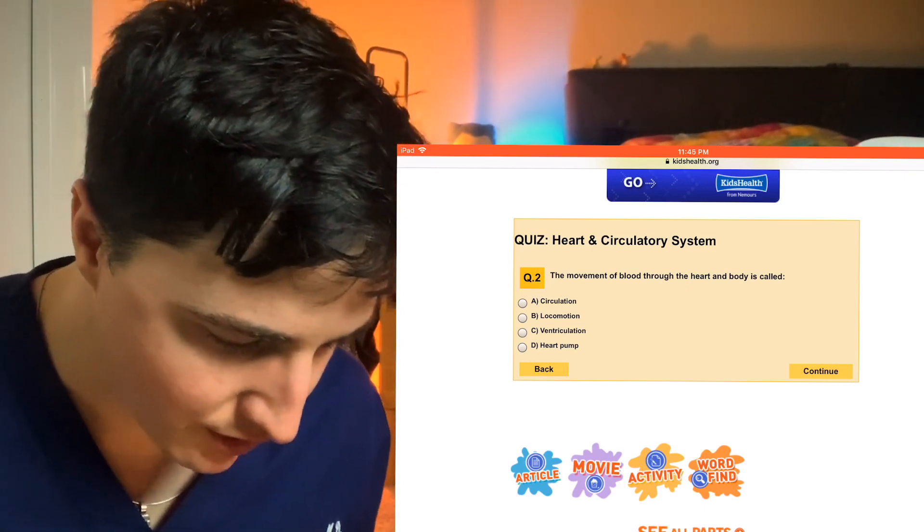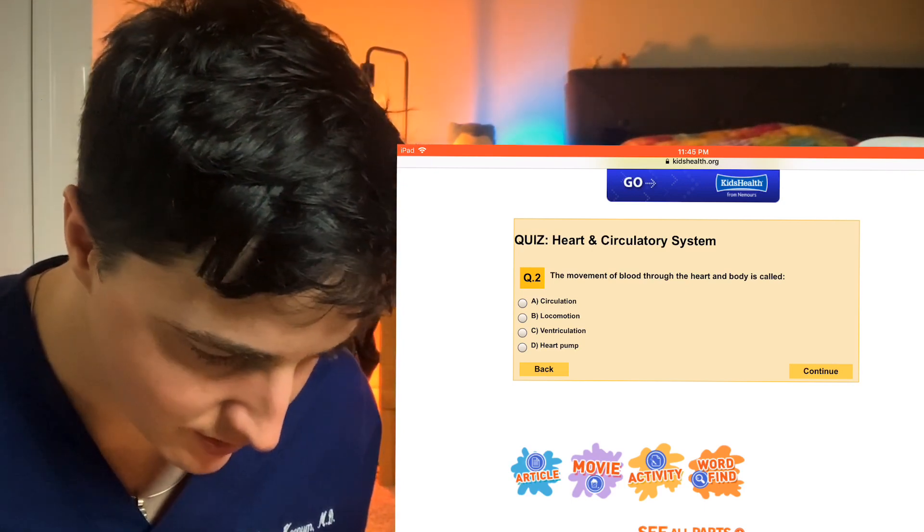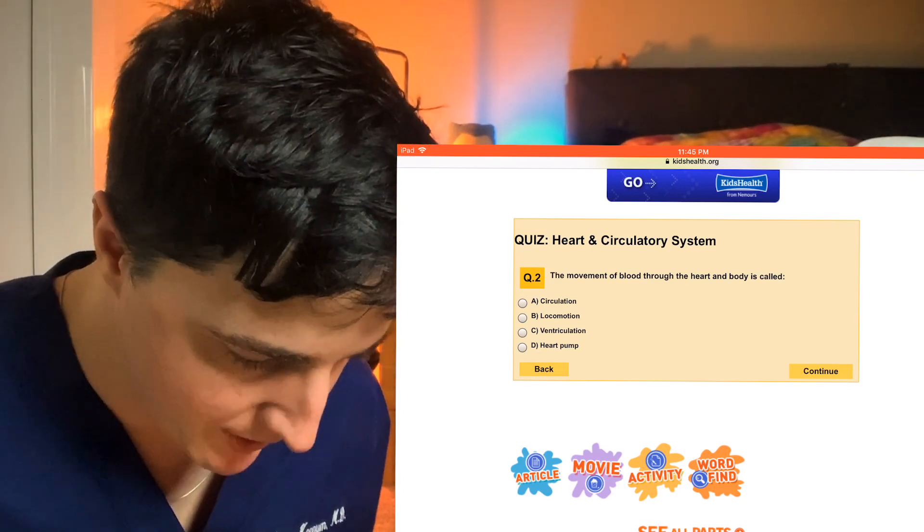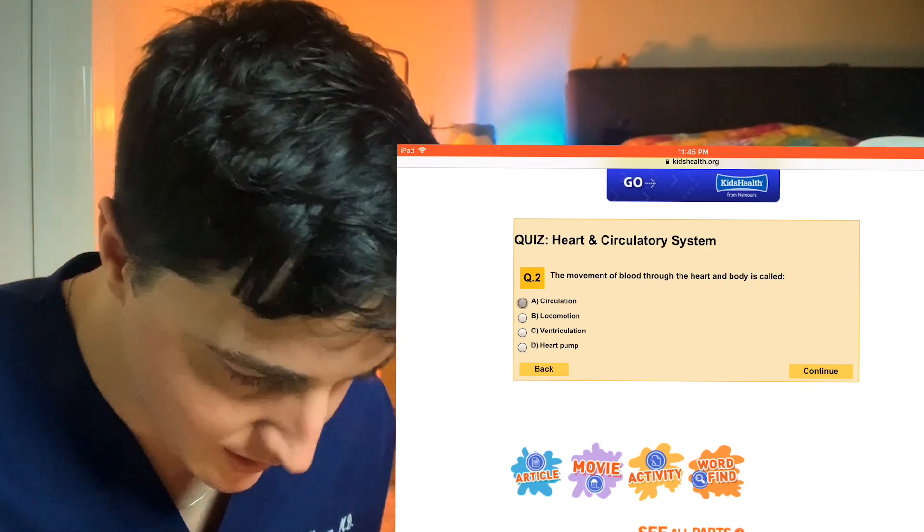Movement of blood through the heart and body is called circulation, locomotion, ventriculation, or heart pump? We're going to go with circulation.